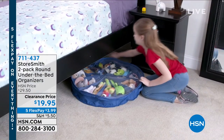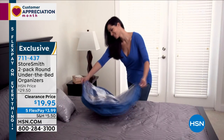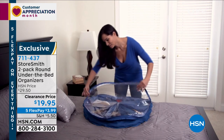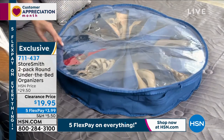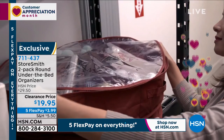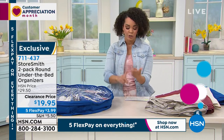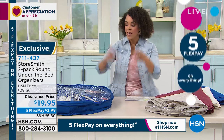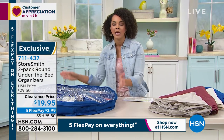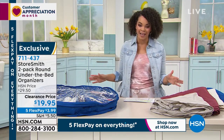Going back to Storesmith — the brand exclusive to HSN — all about helping you get organized, store items, and solve problems. About 45 minutes left together. This is a great way to store away items you're not using right now and protect them from dirt and dust. The under-the-bed organizer can hold shoes, hats, gloves, scarves, or stuffed animals — a great way to utilize that under-bed real estate.